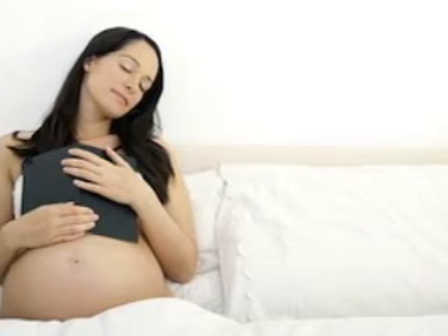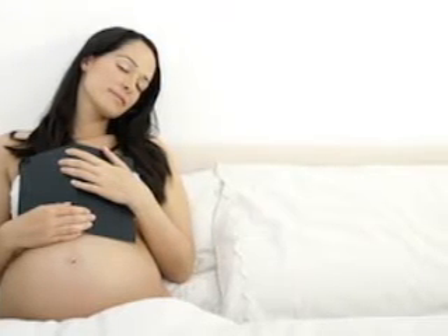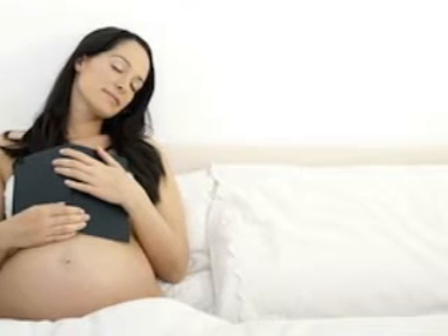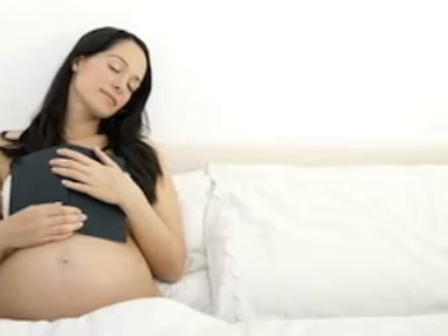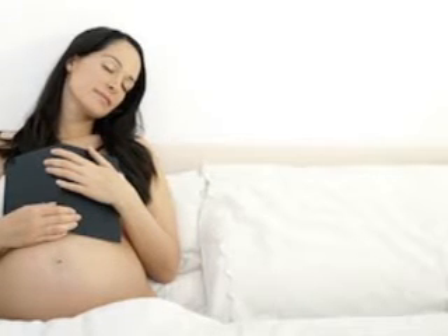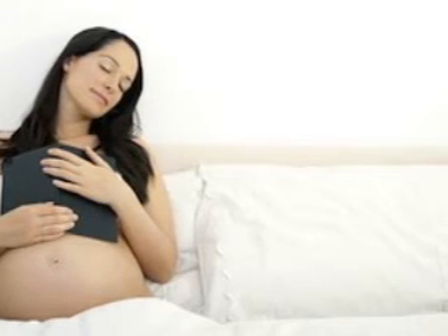Your baby's eyesight continues to develop, though it's not that sharp. Even after your baby is born, he or she will only have 20/400 vision, so he or she will only be able to see objects a few inches away from their eyes.